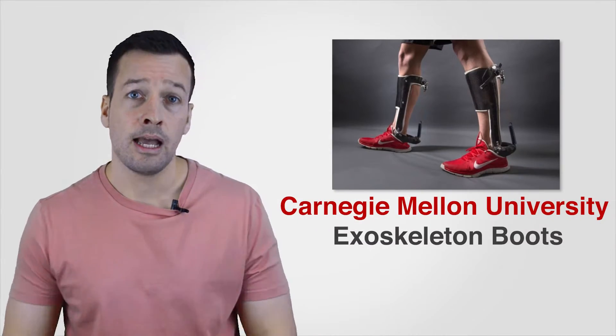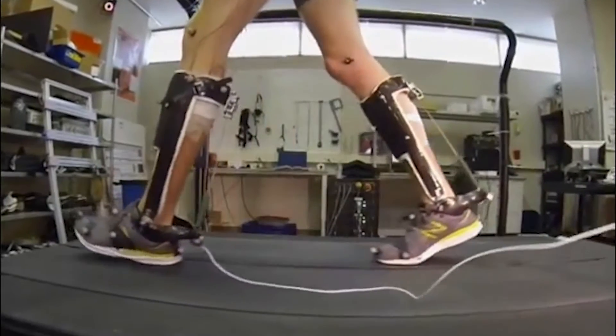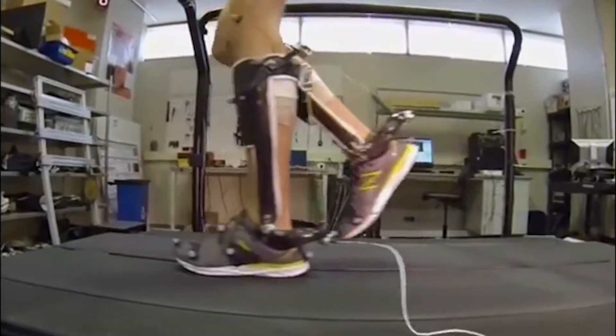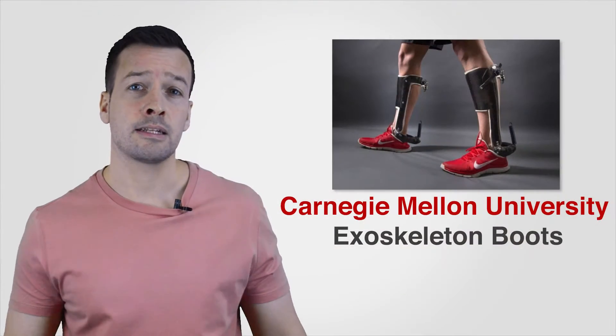Exoskeleton Boots: A team of engineers from Carnegie Mellon University led by Steven Collins has developed a mechanical exoskeleton boot that reduces the energy needed to walk by 7% compared to normal footwear.